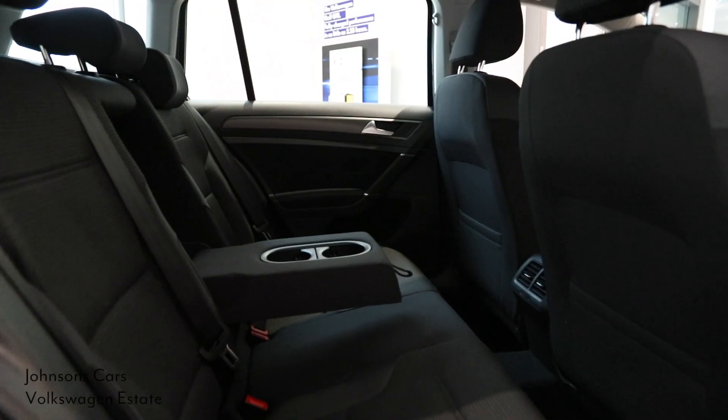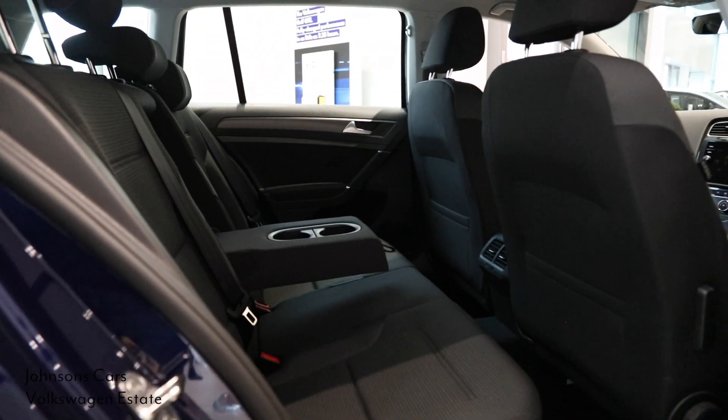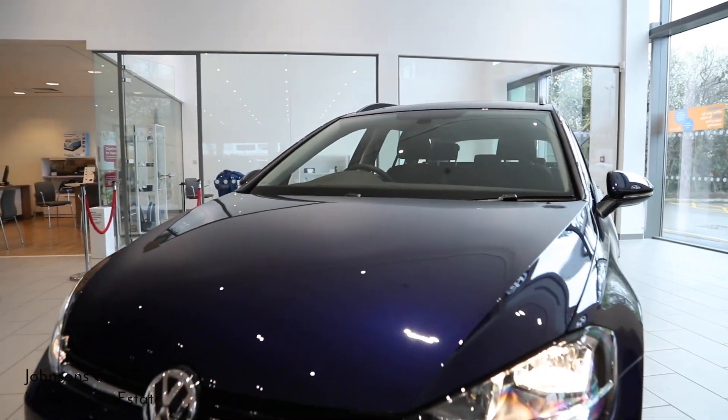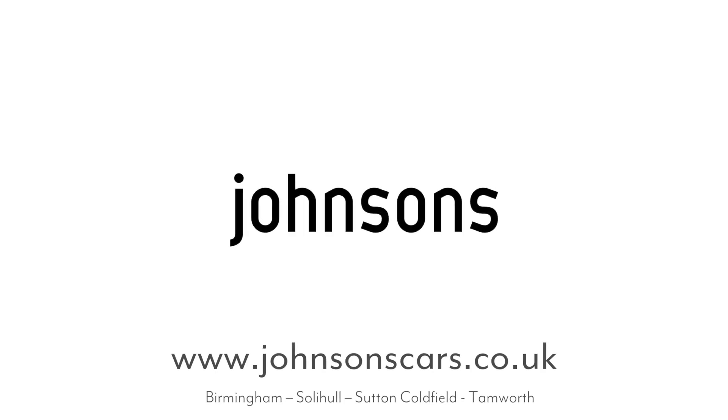With S, SE, SE Navigation, GT, Alltrack, GTD and R trim levels all available at Johnson's Volkswagen — which Golf Estate will you choose? Get in touch with your local dealership today to arrange your test drive.